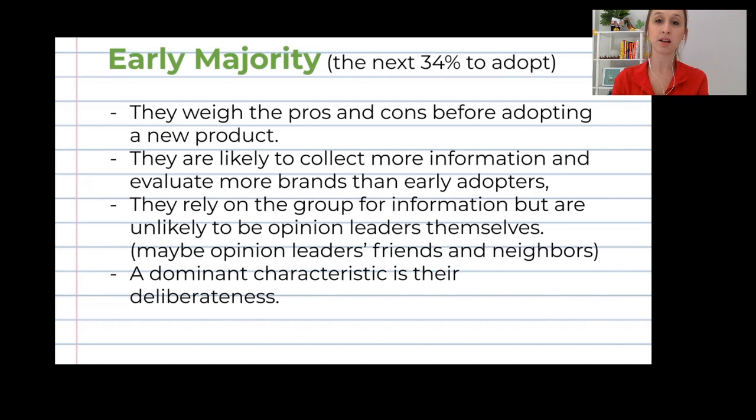The early majority is the next 34% to adopt — this is usually where most of us belong. They weigh the pros and cons before adopting a new product. They are likely to collect more information and evaluate more brands than early adopters. They rely on the group for information but are unlikely to be opinion leaders themselves. A dominant characteristic is their deliberateness — they are free to choose, but they take time to decide.